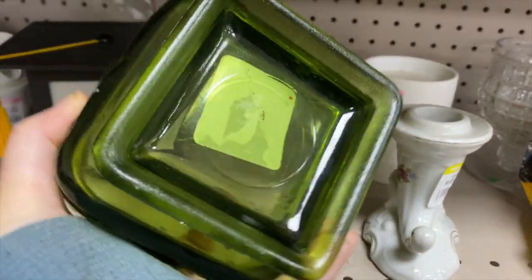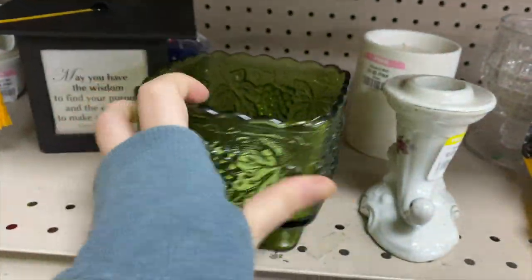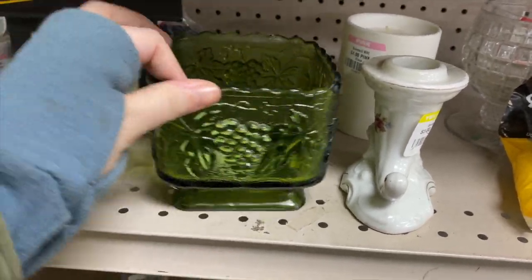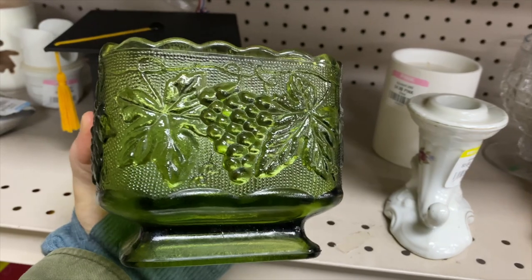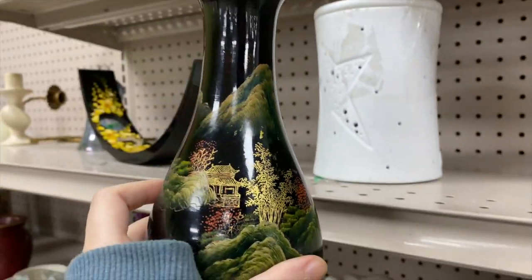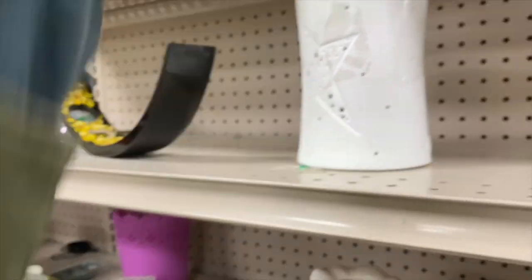Some nice avocado green glass — I love this. It's got grapes and leaves; I believe it's Anchor Hocking, I could be wrong, but just a cute little dish. I was getting ready to put it in my cart but I did end up finding a chip along the top. Up here — what a fakey McFakester! It looks so fancy but it's plastic, light as a feather — so funny.